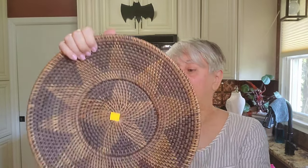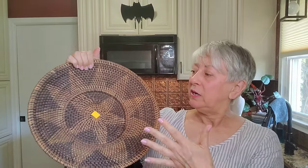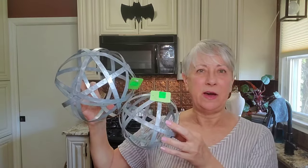I picked up this basket — I think it's beautiful. Not only is it nice by itself, you could put filler in it, use it as a fruit basket on your countertop, or it would look great on a basket wall. I also found these metal spheres — I got this one and that one.